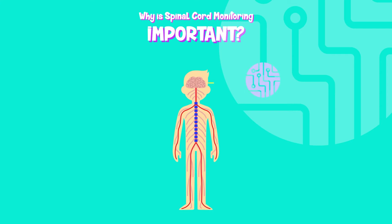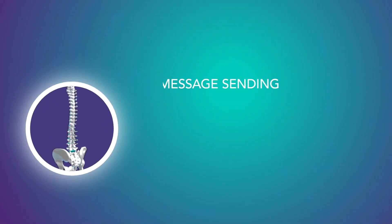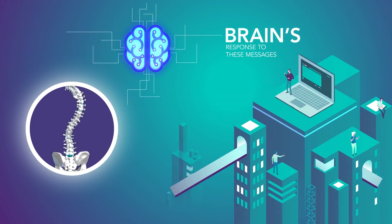The brain processes all of the messages transmitted to it through sensory nerve pathways to the spinal cord, then directs activity by sending messages back through the spinal cord to the muscles. Throughout surgery, the message sending and receiving ability of the spinal cord and nerves are monitored, as well as the brain's response to these messages.